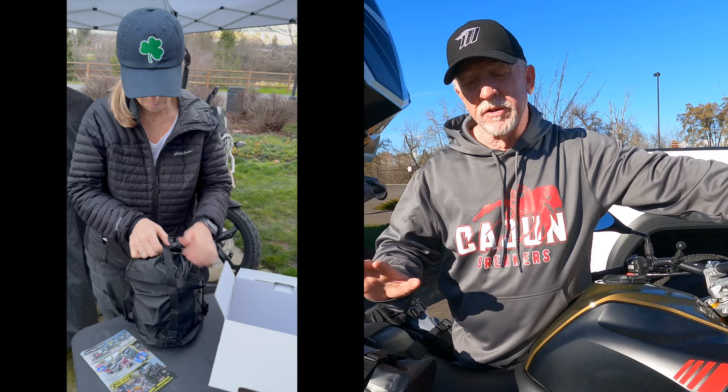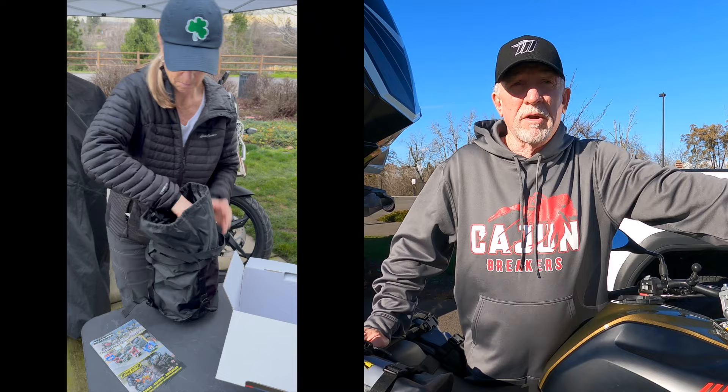So when it was time to cover these, I called up Nelson Rig and said, hey, we've got the new G310s. What cover do you recommend? They said, what about our extreme adventure cover? I said, well, I got one of those. That'd be great.